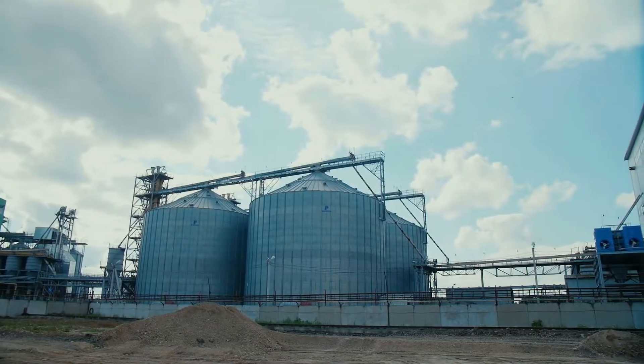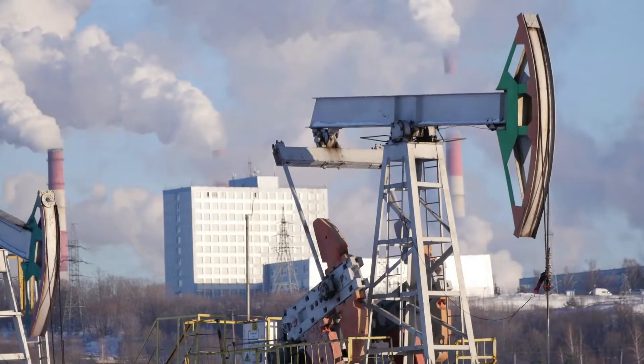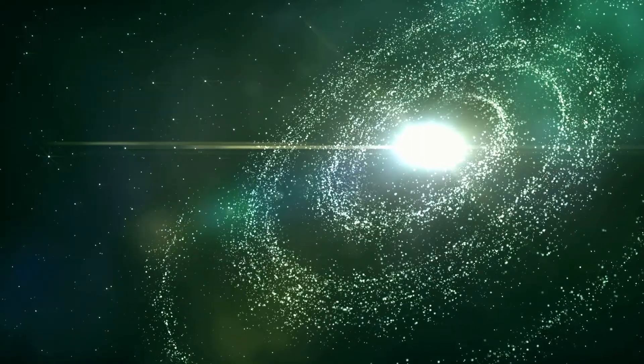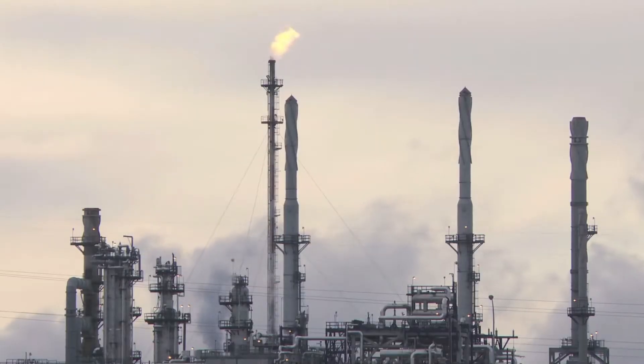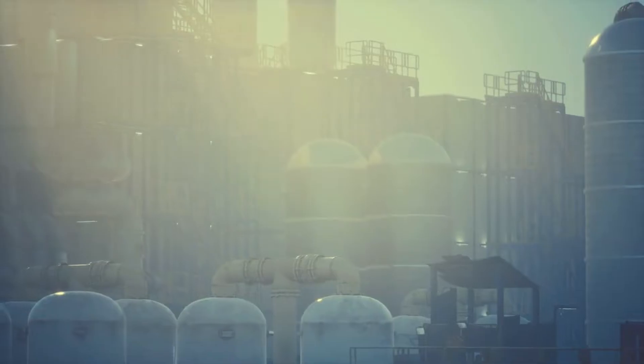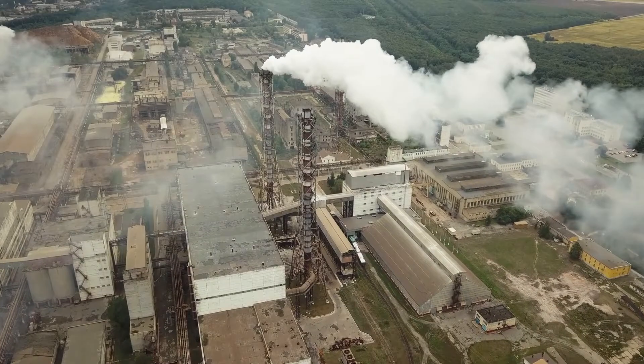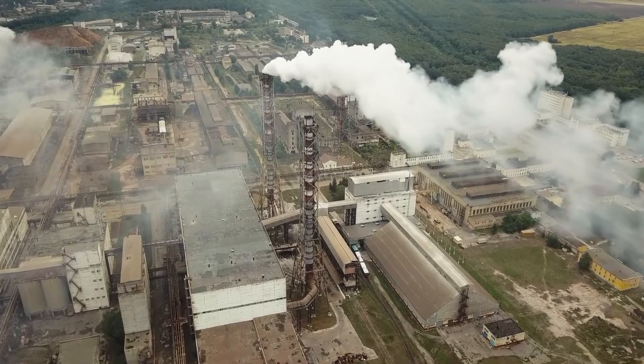Fossil fuels, unlike renewable energy, are made up of non-renewable resources. They take millions of years to form, and when they are burned to produce energy, they release harmful gas emissions such as carbon dioxide and other greenhouse gases that are polluting our atmosphere.